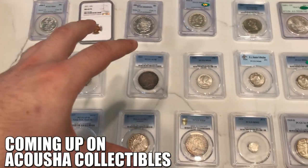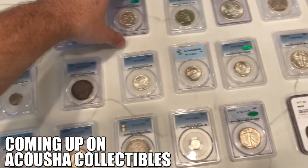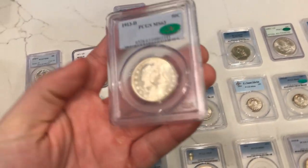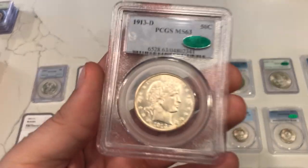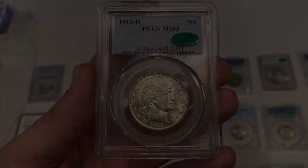I know I've said there's a lot of favorites this weekend just because of how many crazy coins we were able to acquire, but this is probably the nicest Barber half dollar I've ever held in my hand. This thing is just amazing.